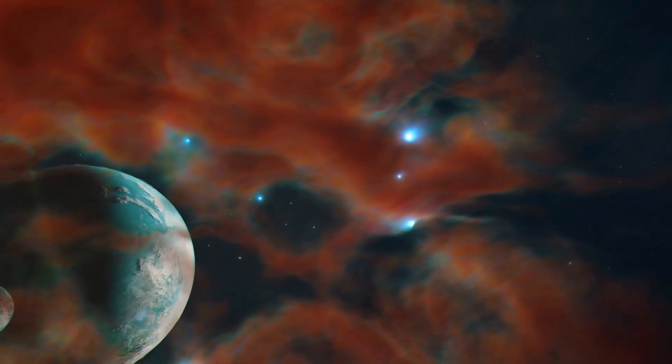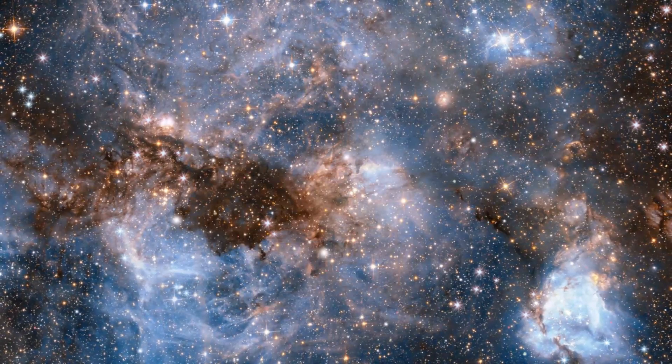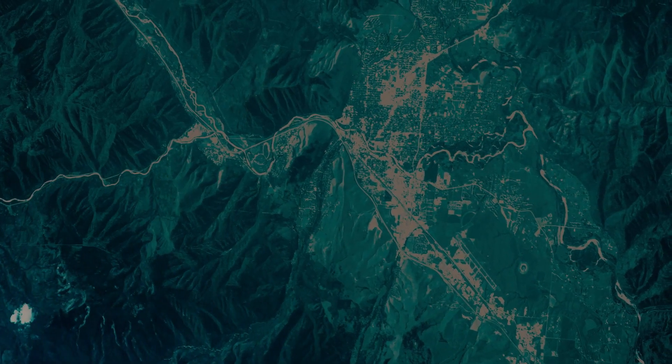The James Webb Space Telescope emerges as a symbol of humanity's ingenuity, revealing the universe's hidden secrets. Will the James Webb Space Telescope be able to find civilization beyond our solar system?